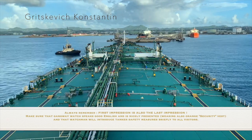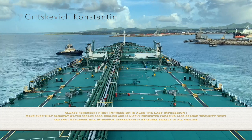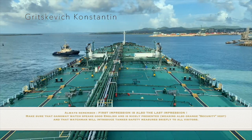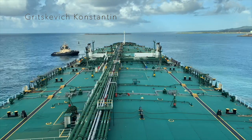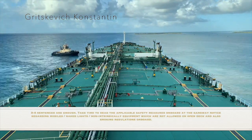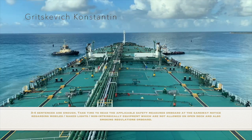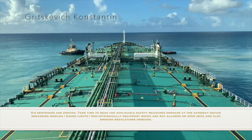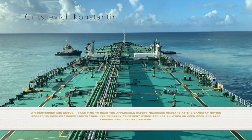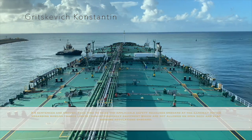Make sure that the gangway watch speaks good English and is nicely presented, wearing an orange security vest. The watchman will introduce time, care, and safety measures briefly to all visitors — 3-4 sentences are enough. Take time to read the applicable safety measures on board at the gangway notice regarding mobiles, naked lights, non-intrinsically safe equipment which are not allowed, and open fire, and also smoking regulations on board.